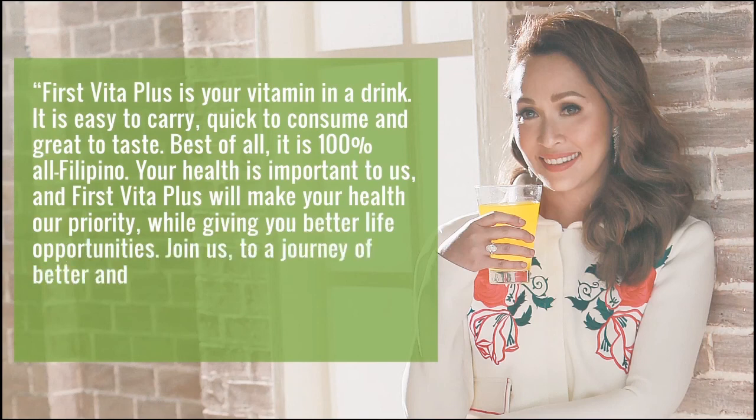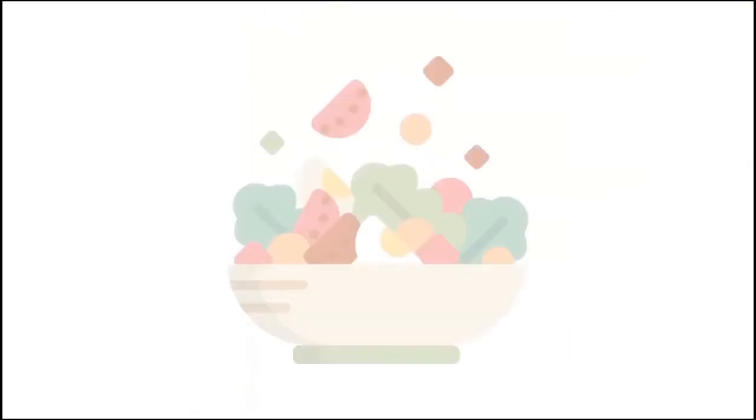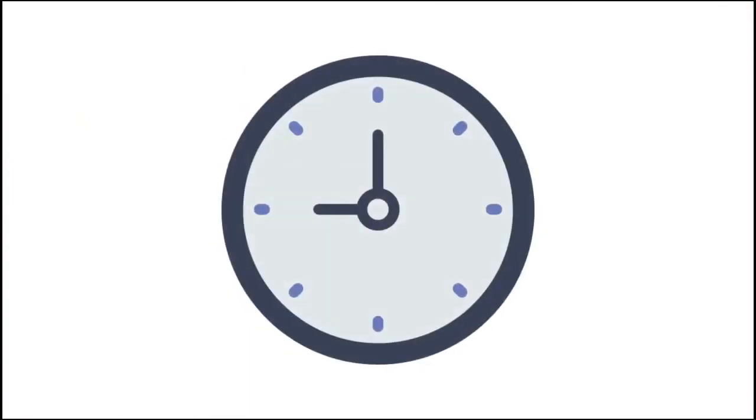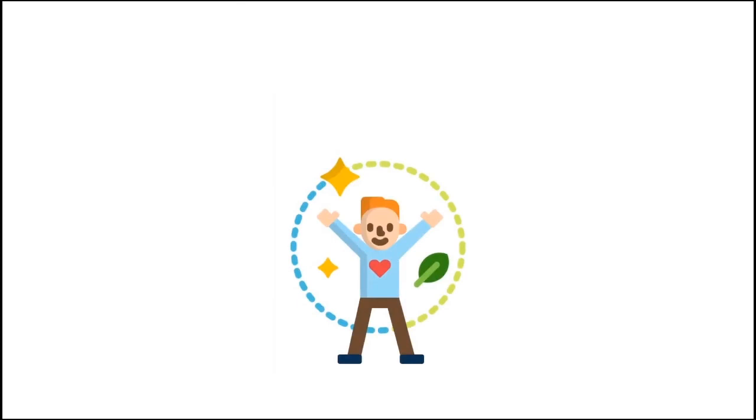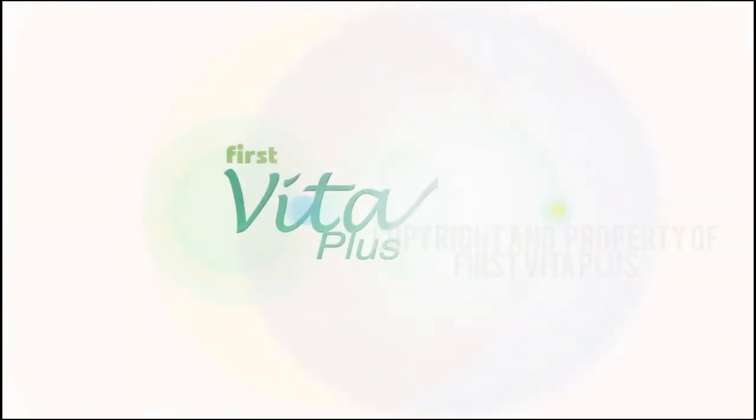Join us on a journey of better and healthier opportunities. First Vita Plus, so full of life! Consuming vegetables in a great tasting health drink at your own convenience has never been this easy. Drink First Vita Plus every day to enhance overall health, wellness, and well-being. First Vita Plus, so full of life! Great Morning!